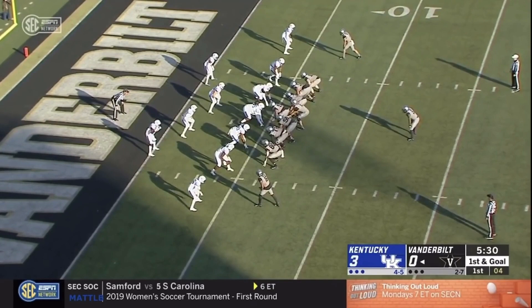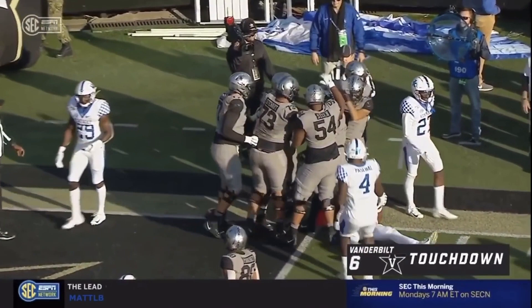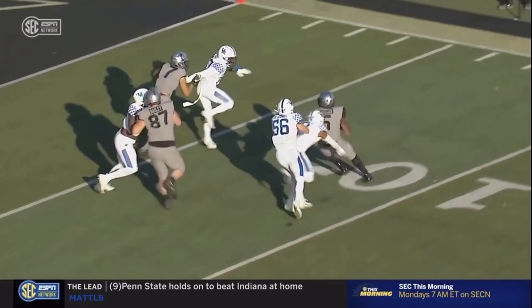Keyshawn gets the edge into the end zone. Touchdown! Cash Daniel came underneath blocks, shot the gap — DeAndre Square right there at the goal.